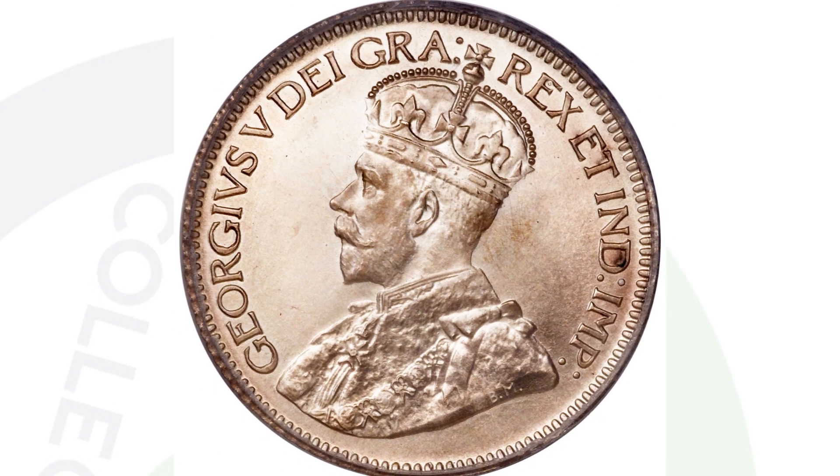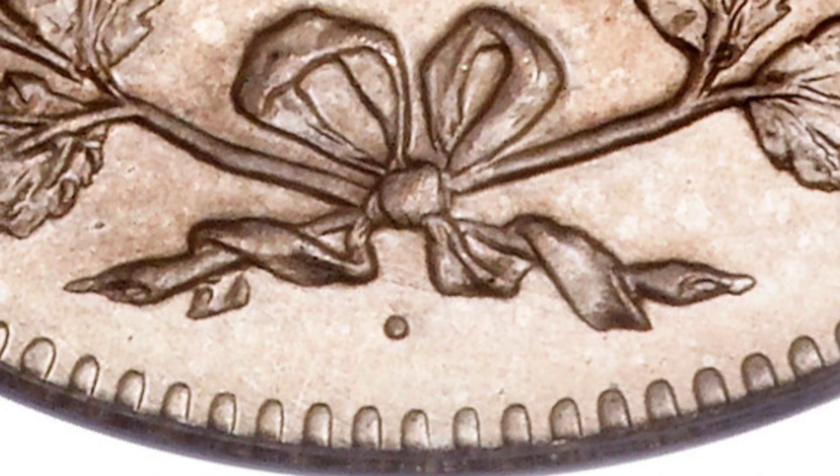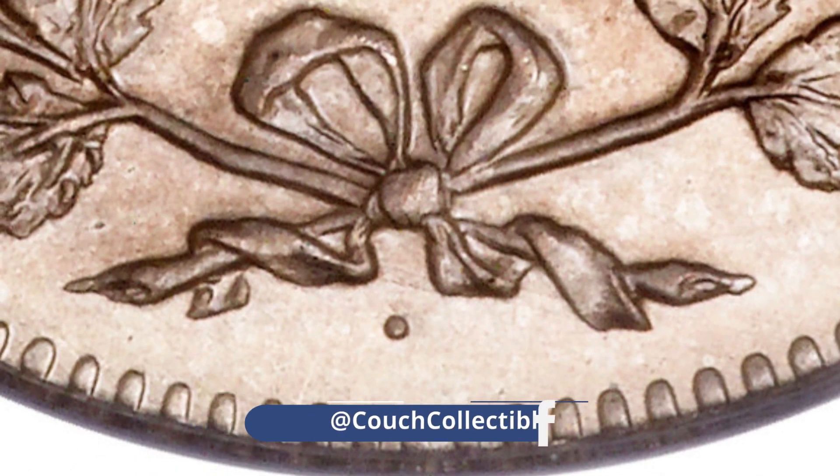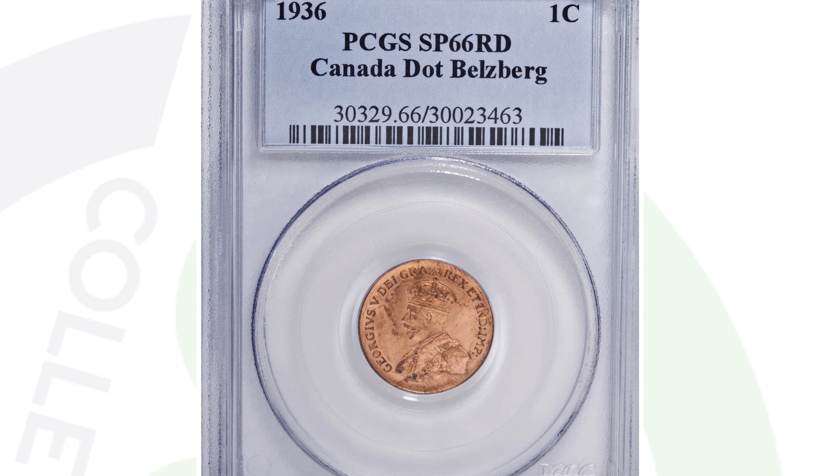Now here is the 1936 10 cent coin from Canada — a Canadian dime from 1936 that sold for $184,000 at auction. It is graded by PCGS at Specimen 68. What makes this coin extremely valuable is that it's a 1936 dot 10 cent coin. As we zoom in, you can see that dot at the bottom of the coin.